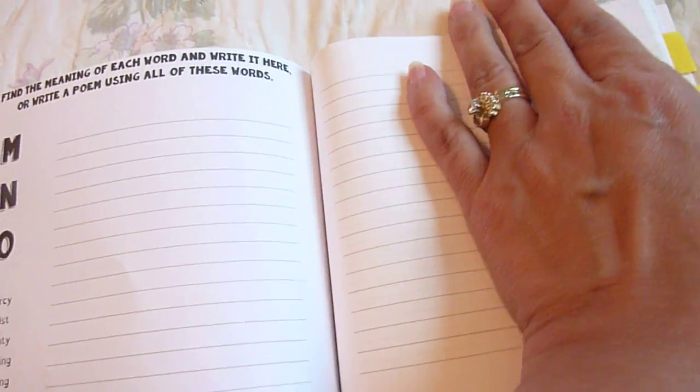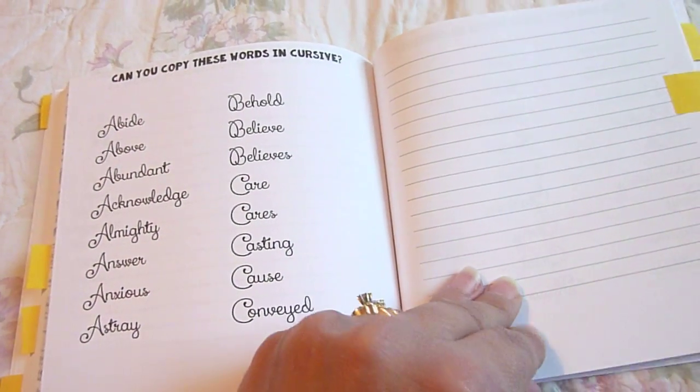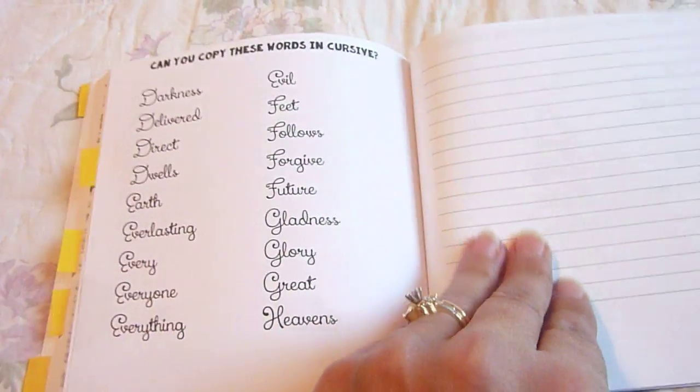The next section has them copy the words in cursive, again organized from A, B, C, and so forth.